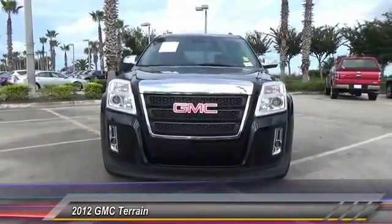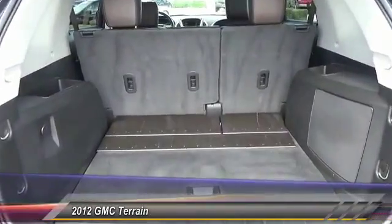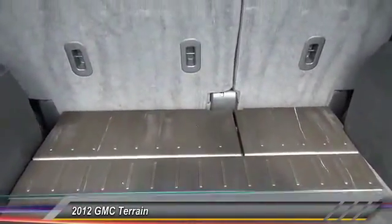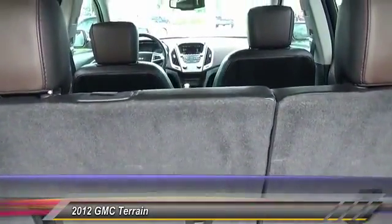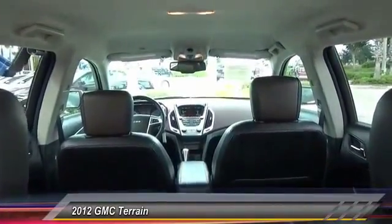This vehicle has less than 70,000 miles. Here are some of this vehicle's great options: stability control, remote engine start, traction control, keyless entry, backup camera, anti-lock braking system, steering wheel audio control, Bluetooth, leather-wrapped steering wheel, and adjustable steering wheel.